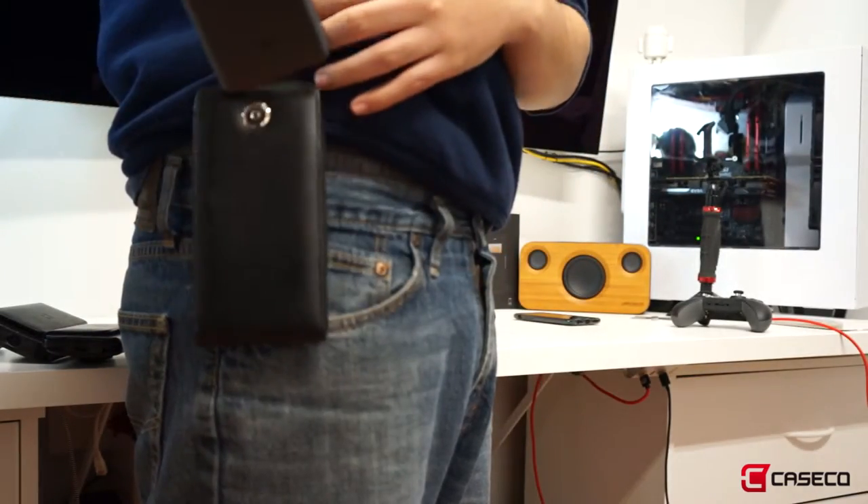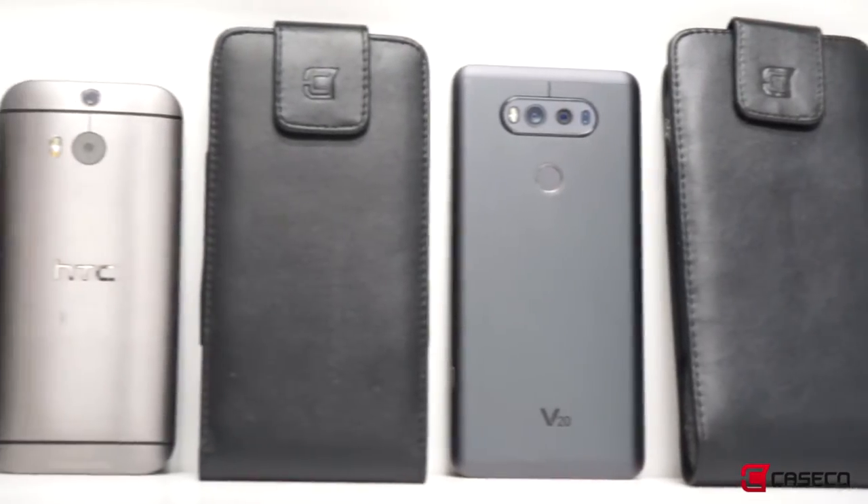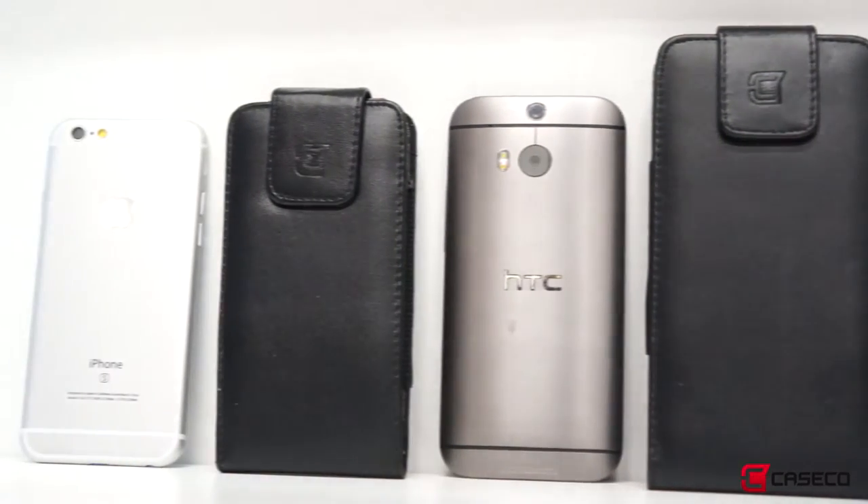But better yet, it's easy access to get to your phone rather than digging your hands in your pocket or your purse just to quickly access your phone.